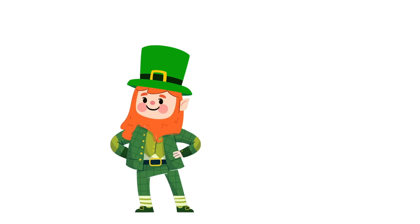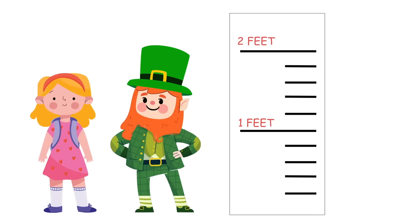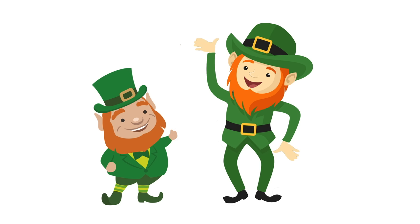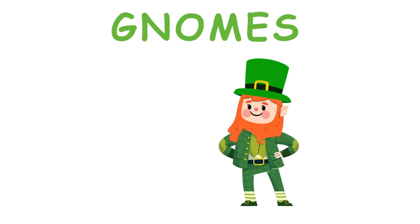They are only one to two feet tall — small and as tall as a small child. Leprechauns come in all shapes and sizes; some are round and some are slim. They are sometimes compared to gnomes.